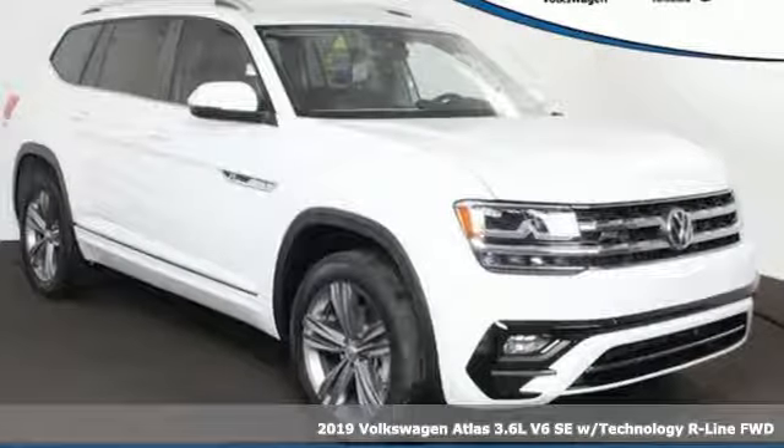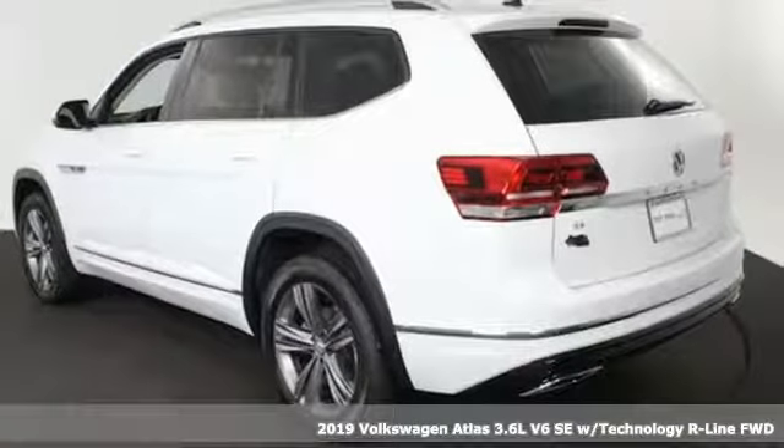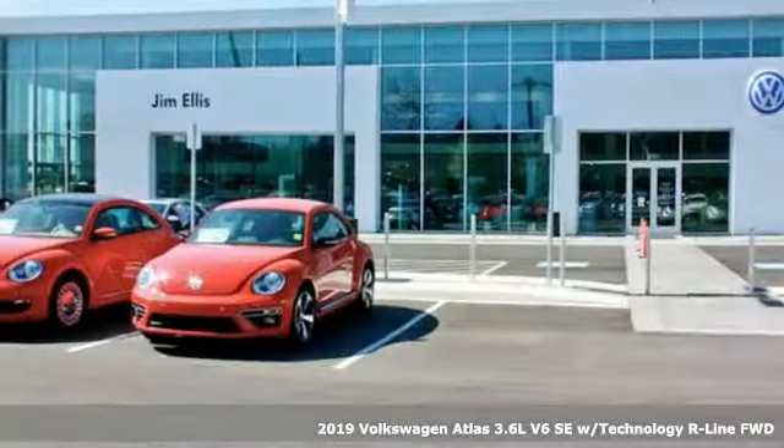It's a new 2019 Volkswagen Atlas. Enjoy every drive in a Volkswagen. It comes nicely equipped with features you'll love.